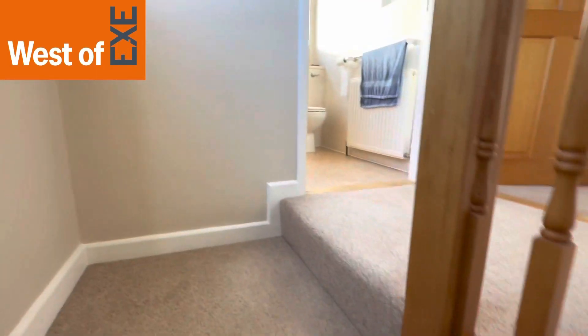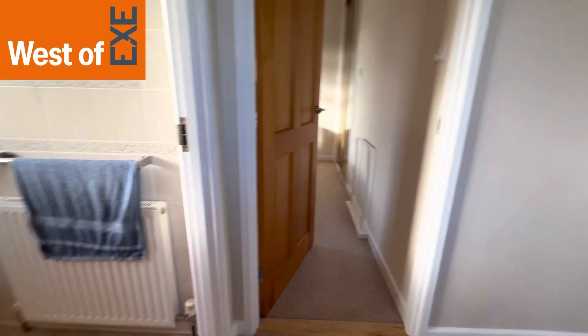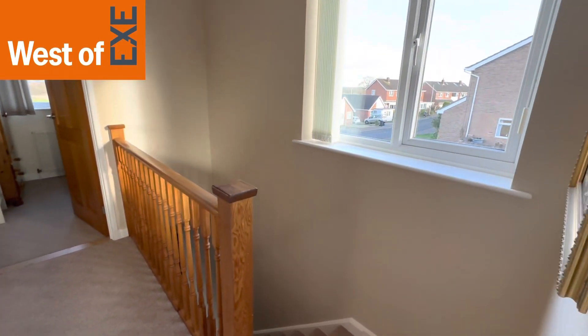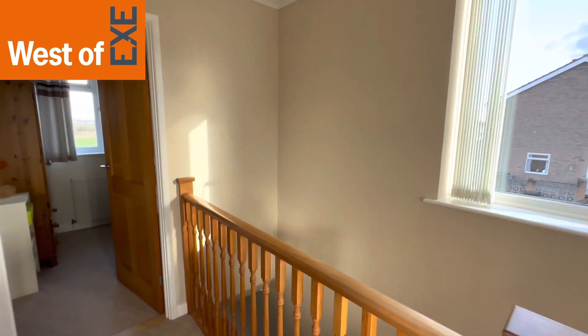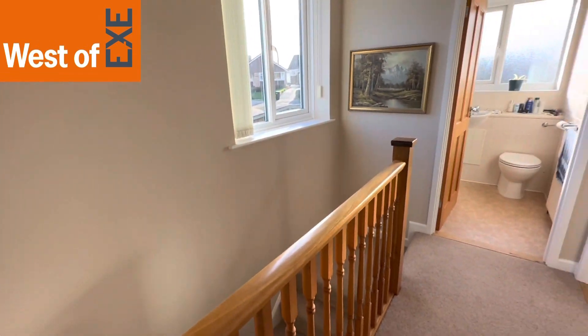Coming up the stairs from the entrance hallway, we come up onto this nice light landing with a window to the side and doors to the bedrooms and bathroom. There's also a hatch with a pull-down ladder to a part-boarded loft space.